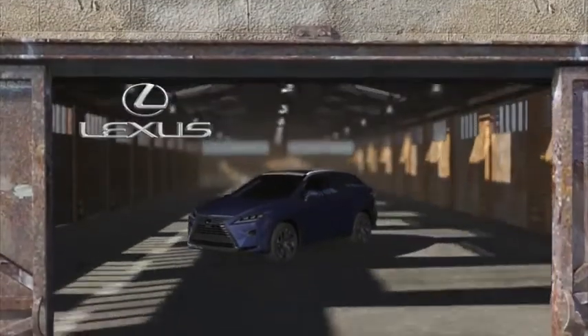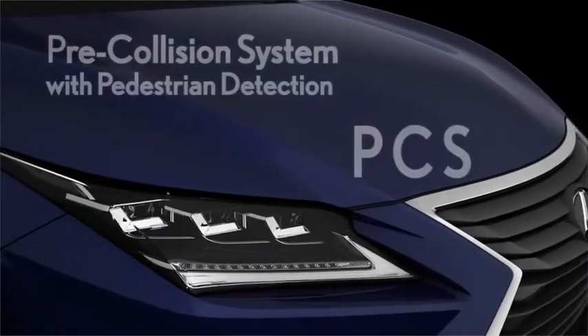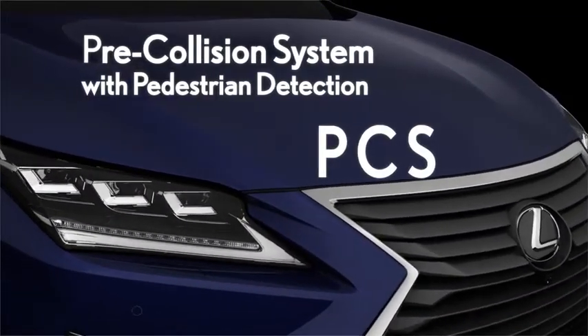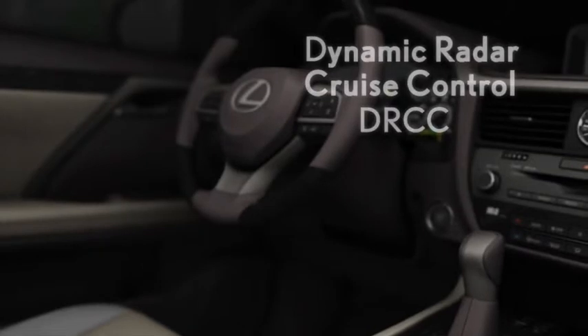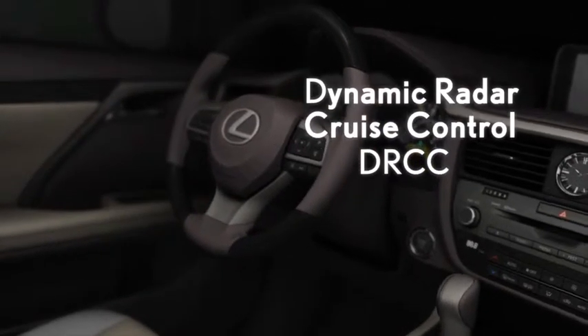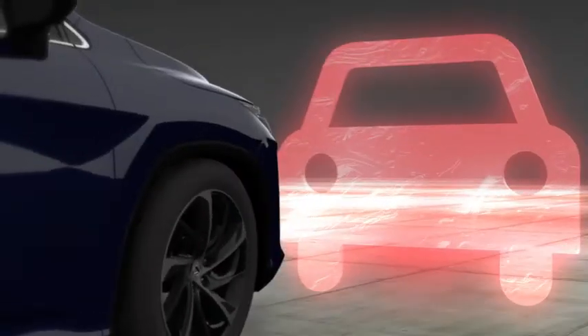The Pre-Collision System with Pedestrian Detection, or PCS, is part of Lexus Safety System Plus. The system uses advanced technology in conjunction with a dynamic radar cruise control system to anticipate and react to unavoidable frontal collisions.